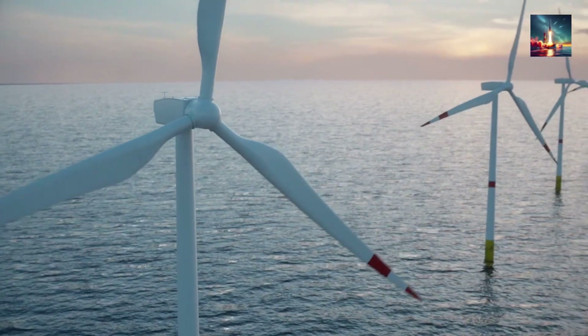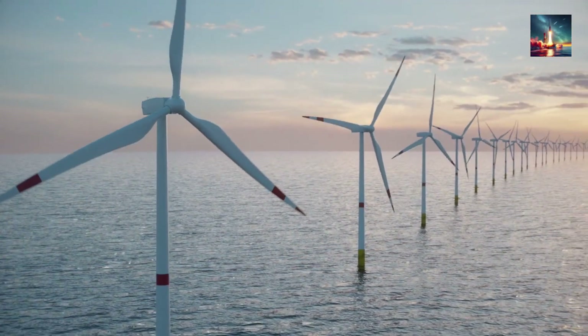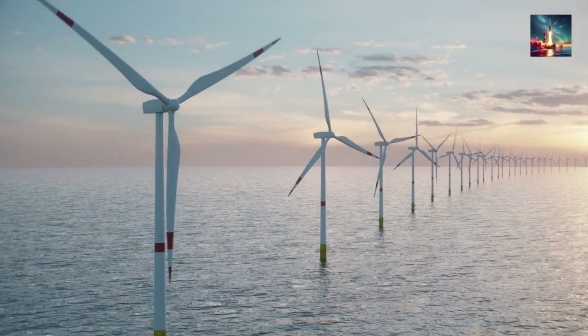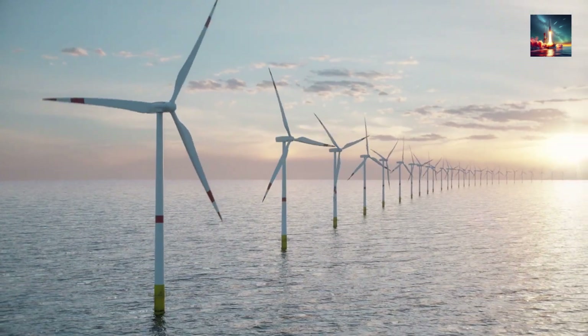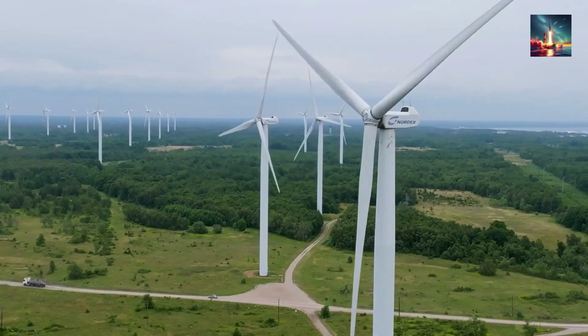The shiny new offshore monsters top out around 15 megawatts, but each one costs roughly a Gulfstream jet, needs its own special ship, and still only works in water shallow enough for a skyscraper-sized pylon.